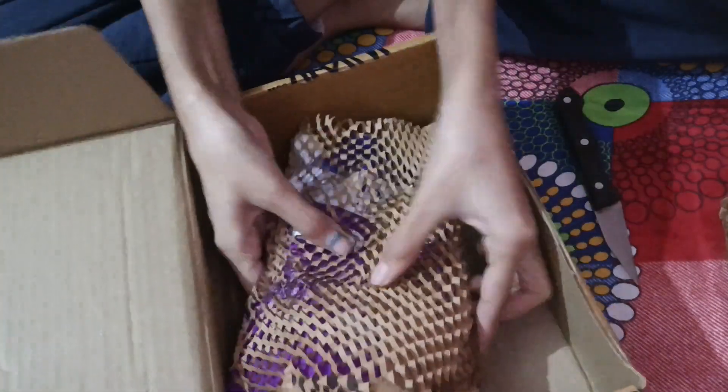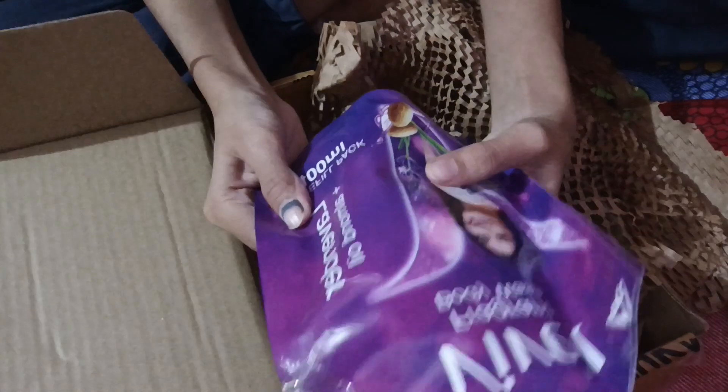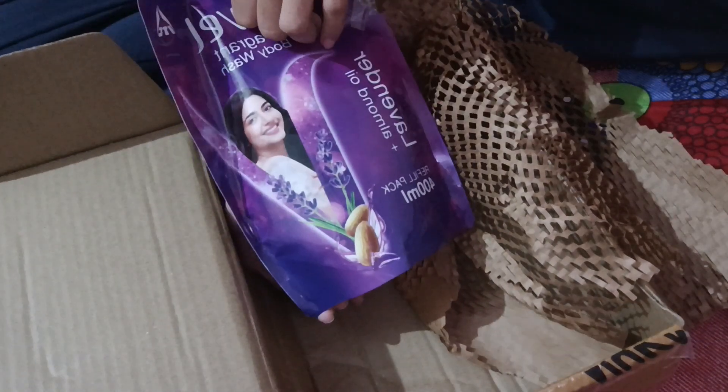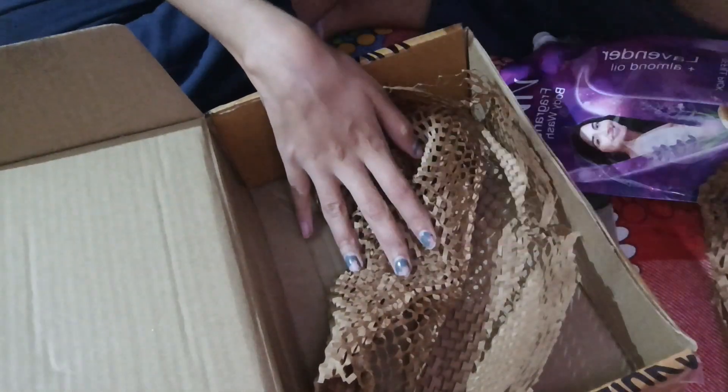The last product is this body wash, also 400ml. The general price of this body wash is 99 rupees. That's all — bye bye!